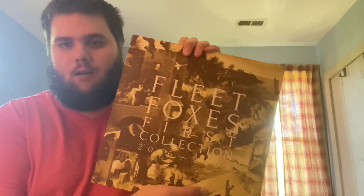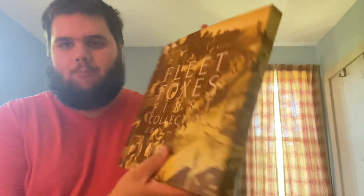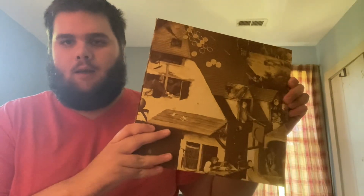This is a four vinyl set: one 12-inch and three 10-inch records. This was released to celebrate their debut album's 10th anniversary.